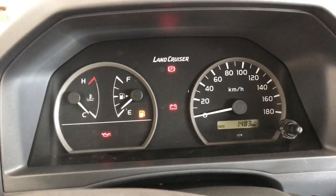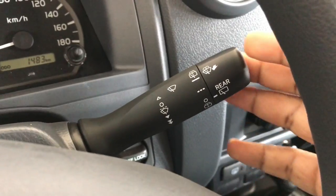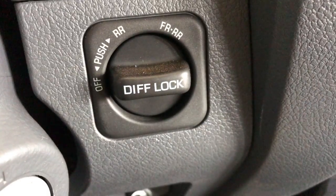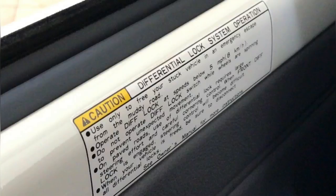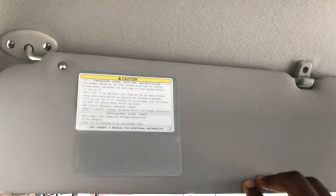In the instrument cluster there's a speedometer, a fuel gauge, and an engine temperature gauge, as well as an odometer. Behind the steering wheel on the right there's the usual windshield wiper control stalk. Next to the ignition there's a dial that locks the front and rear differentials, with operating instructions printed on the driver's door panel.